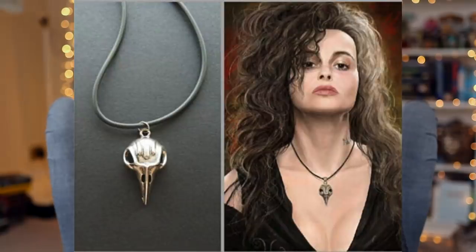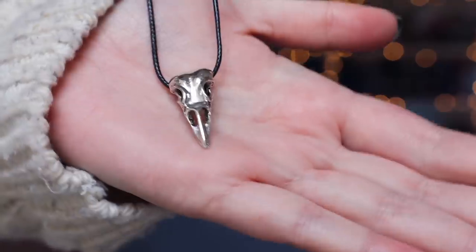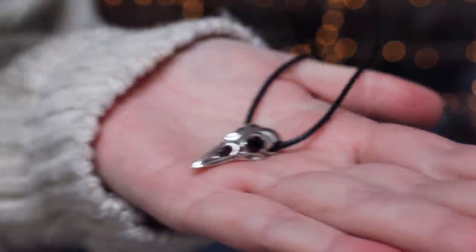Next up we have a little necklace. Oh my god, I love this! We have a necklace which is, I think, of a crow's skull — metal, obviously. It's absolutely beautiful, it's very witchy. It's on a black waxed string but I'll probably put it on a silver chain instead — you can very easily change that. I love it. I think this is for Bellatrix, if I'm not mistaken — this is a piece that Bellatrix wears. I really love it. It's a very unexpected item — I would not have thought of putting that in a box in a million years.